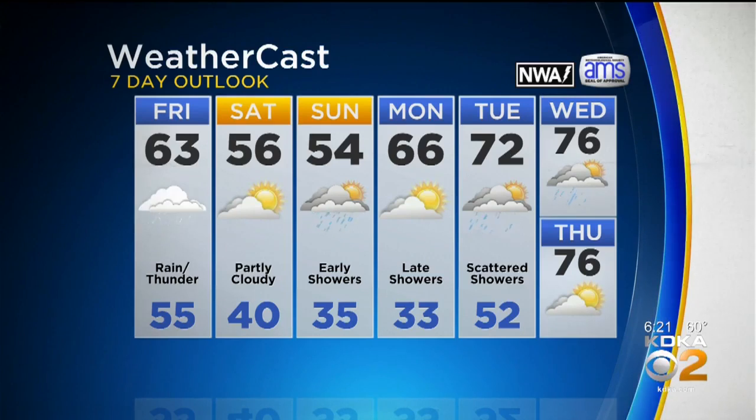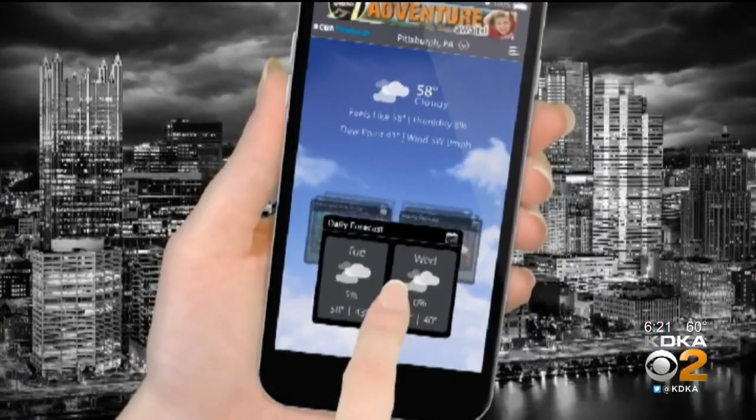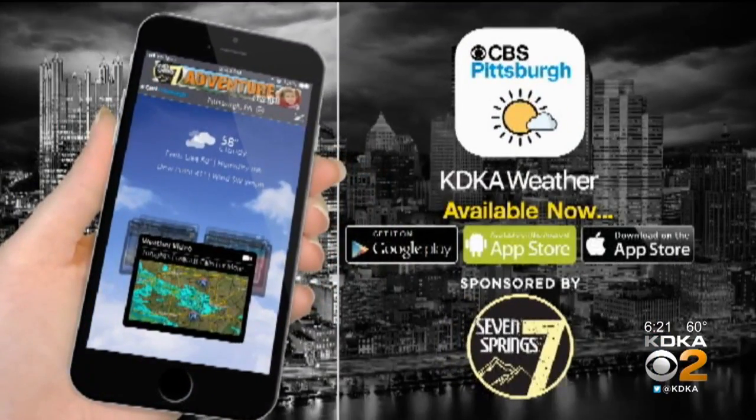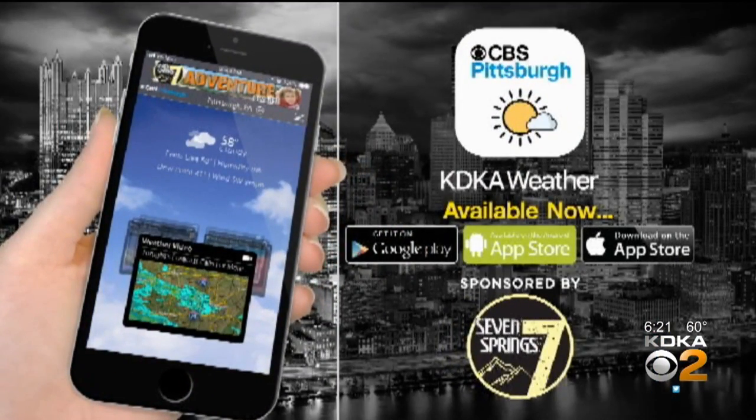We're going to warm it right back up next week with several chances of rain — a perfect opportunity to use the interactive radar on the KDKA Weather app. You can also use those hourly forecasts and alerts. They're free — search CBS Pittsburgh in the App Store and Google Play.